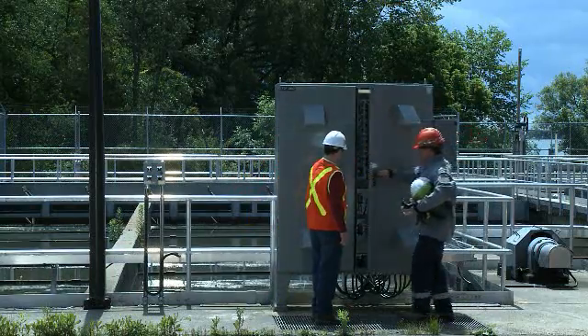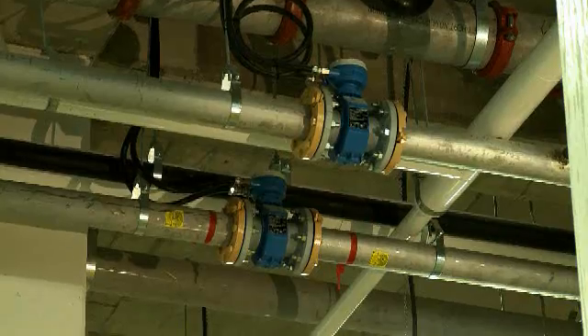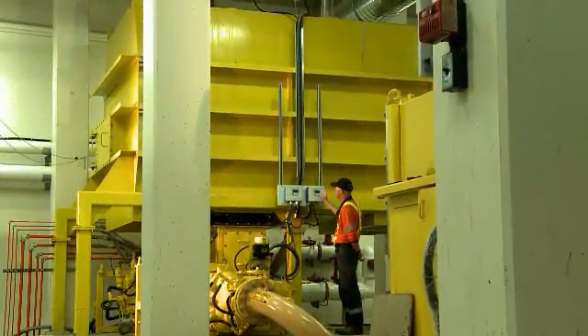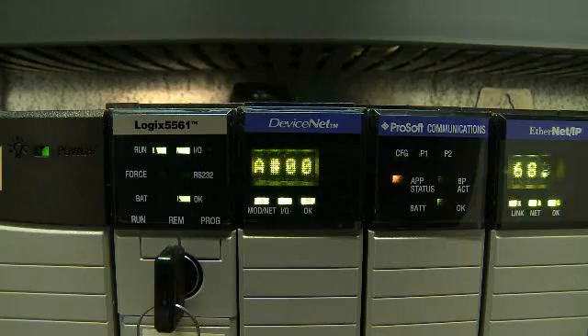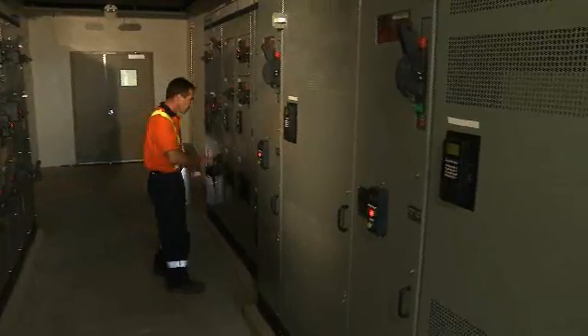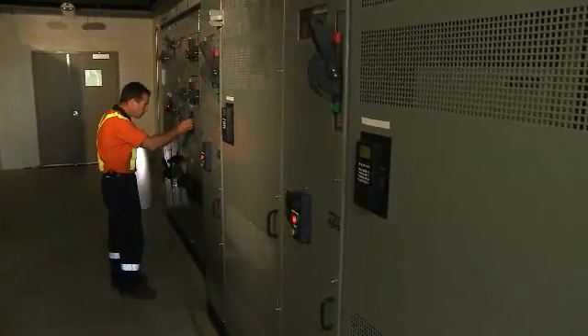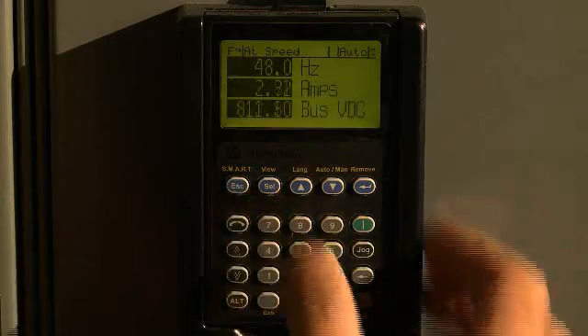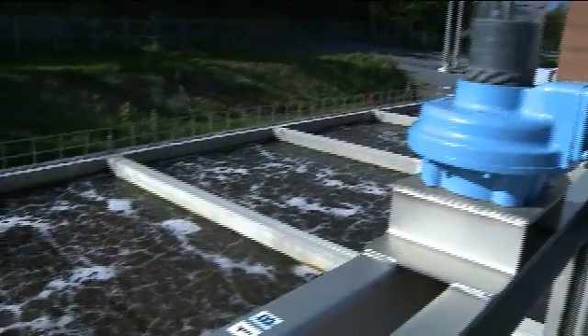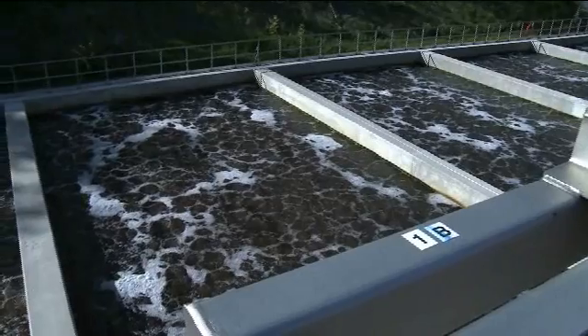We chose Rockwell Automation to help streamline and standardize not only our plant operation and control, but our system-wide as we expand. We used Rockwell to help us design the Ethernet network and the DeviceNet networks. By integrating all of the PowerFlex drives into our MCCs, we're able to improve the process control for the entire plant, which really improves the overall quality of the plant effluent.